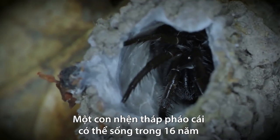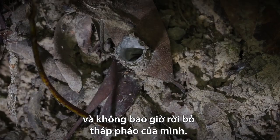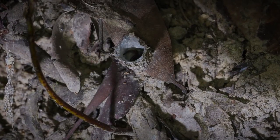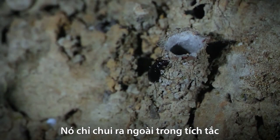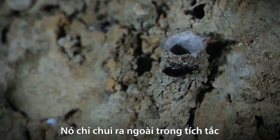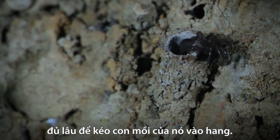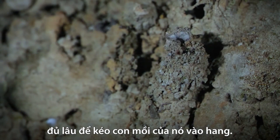Instead, a female turret spider might live for 16 years and never stray from her turret. She only ventures into the world for a split second — just long enough to drag her next victim down to its demise.